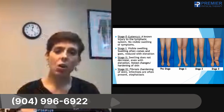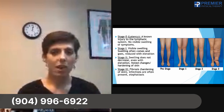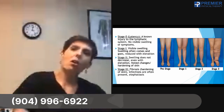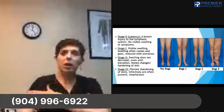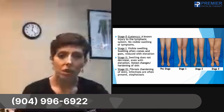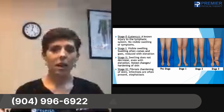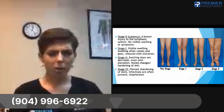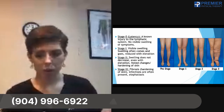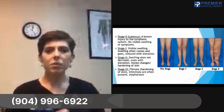Stage one is when visible swelling occurs. However, if you elevate the leg or arm, or sleep overnight, the swelling reduces because gravity is constantly affecting the body. In a gravity-eliminated position, fluid flows more easily without having to pump up against gravity. So in stage one, you might wake up in the morning and be able to put your ring or bracelet on, but as the day goes on, they become tight again.